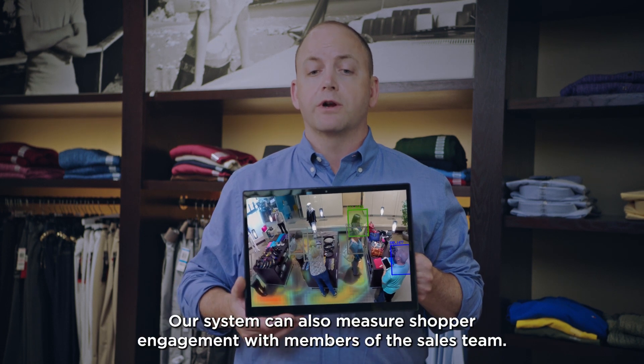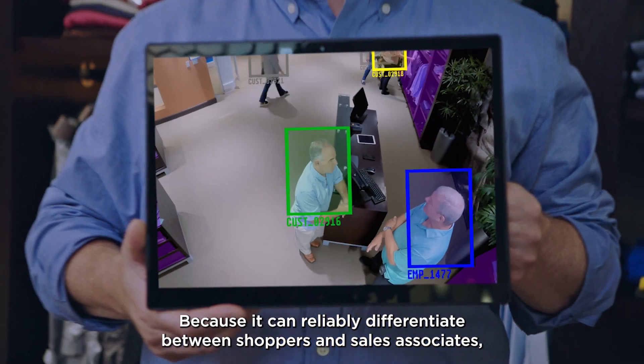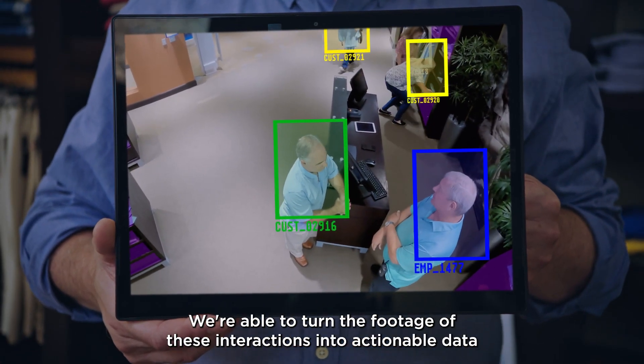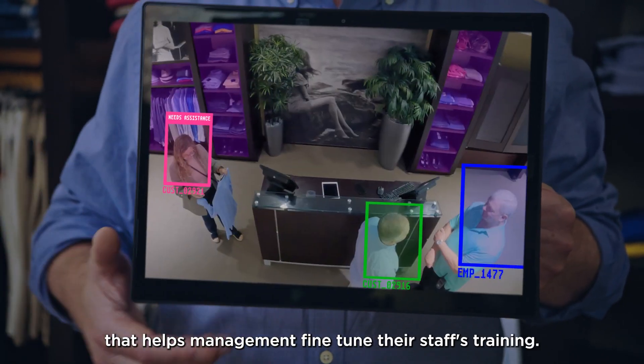Our system can also measure shopper engagement with members of the sales team. Because it can reliably differentiate between shoppers and sales associates, we're able to turn the footage of these interactions into actionable data that helps management fine-tune their staff's training.